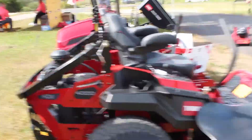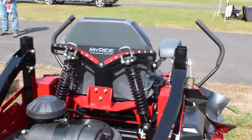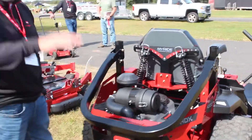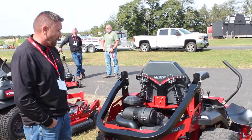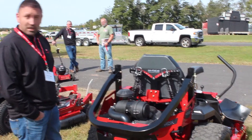It has a cup holder on this side. Here you can kind of see the back of the MyRide suspension system, which is really cool. It has five different settings depending on how you like it — it'll adjust to firmness, or if you like to have a lot of bounce or a lot of flow it'll give you that as well. It gives you a lot of adjustability to get your comfort the way you like to mow, which is important because you're going to spend a lot of hours on it.